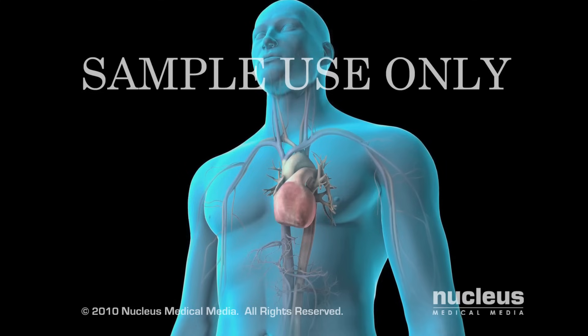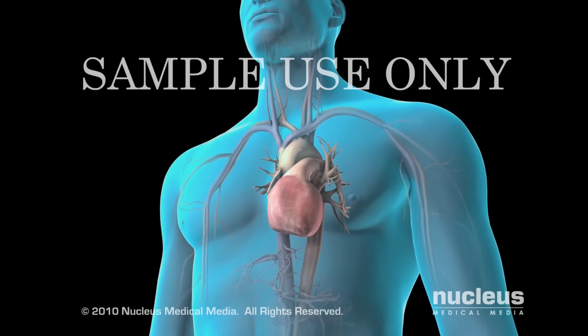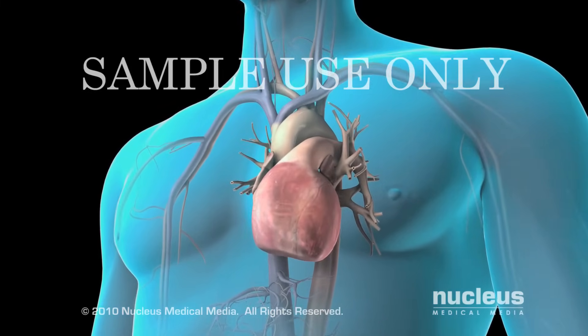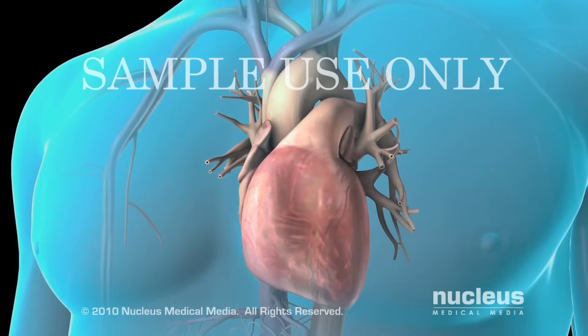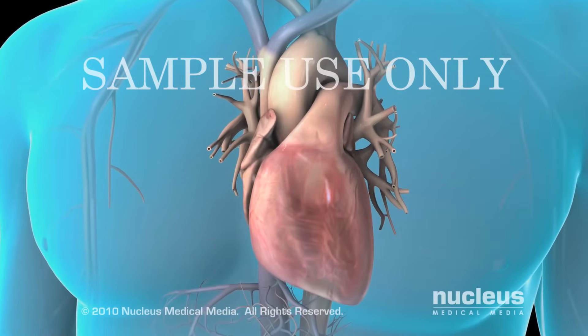If you have an abnormal heart rhythm, your doctor may perform electrical cardioversion, where he or she uses an electrical shock to restore your normal heartbeat. The heart normally beats in a regular rhythm at 60 to 100 beats per minute. This steady and coordinated rhythm allows the heart to effectively pump blood.